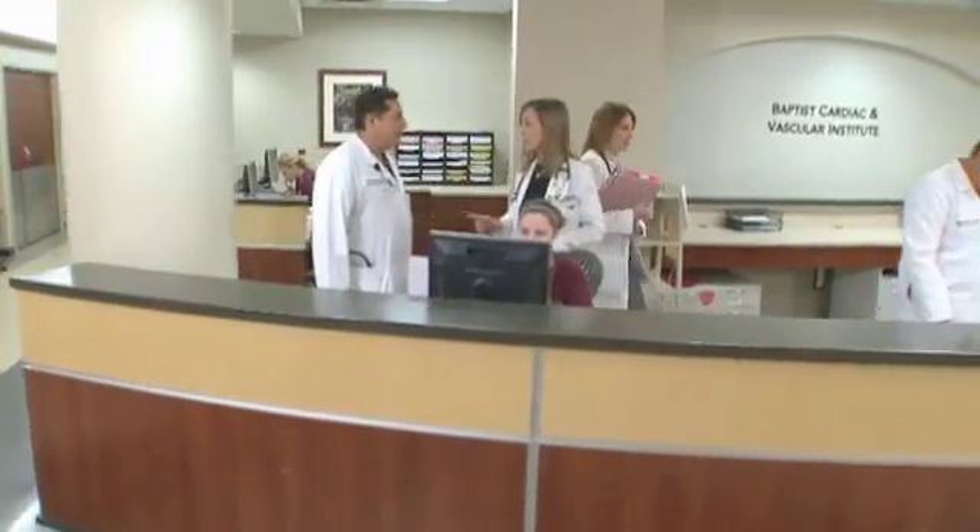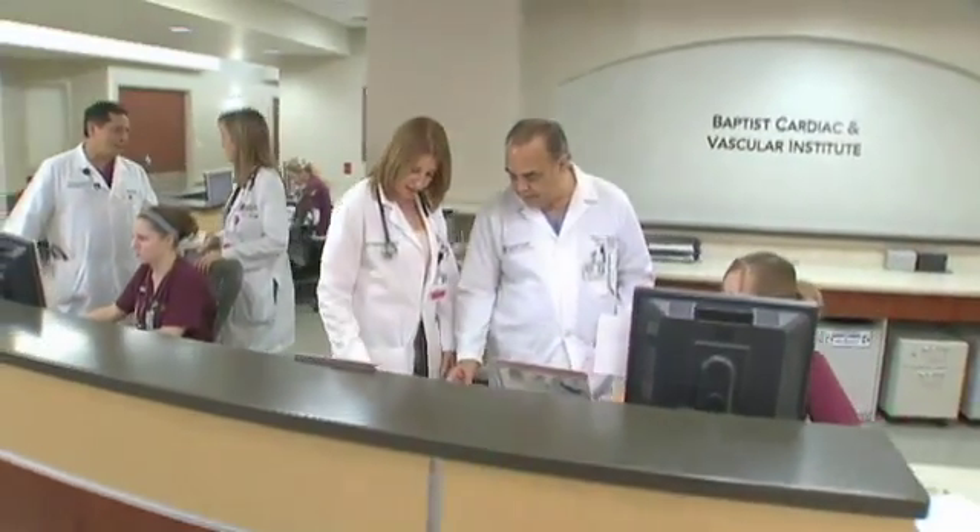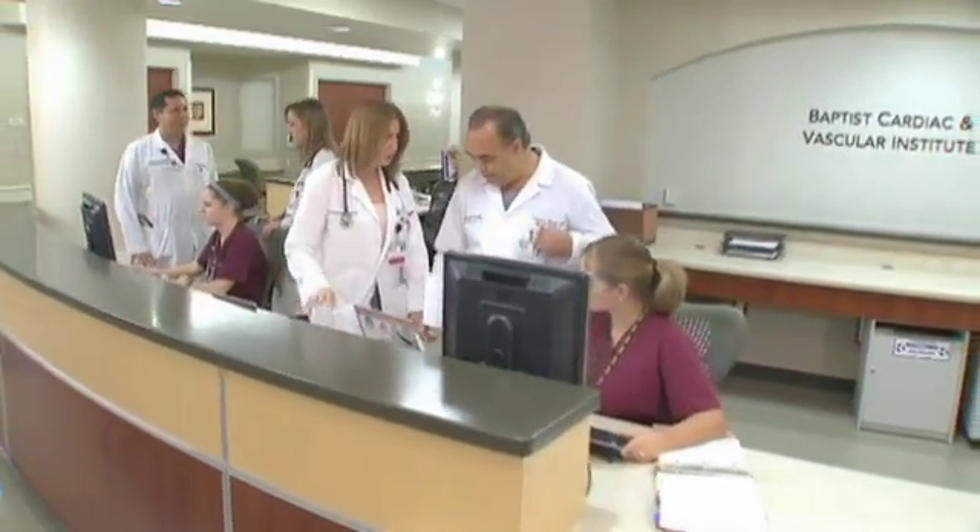On February 24th, doctors at the Baptist Cardiac and Vascular Institute in Miami will demonstrate how to repair a PFO during a live webcast.